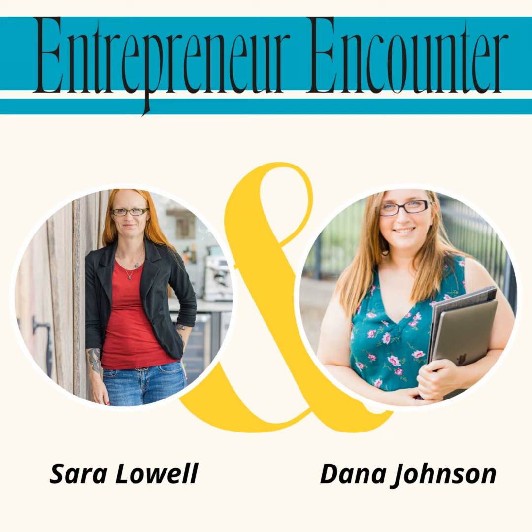Hey, I'm Dana. Hey, I'm Sarah. We're your hosts who are going to tell you how it is, give you tips and tricks, and even occasionally bring on a guest that cares about supporting you to grow your business organically and nurture authentic relationships. Are you ready? Welcome back to Entrepreneur Encounter.